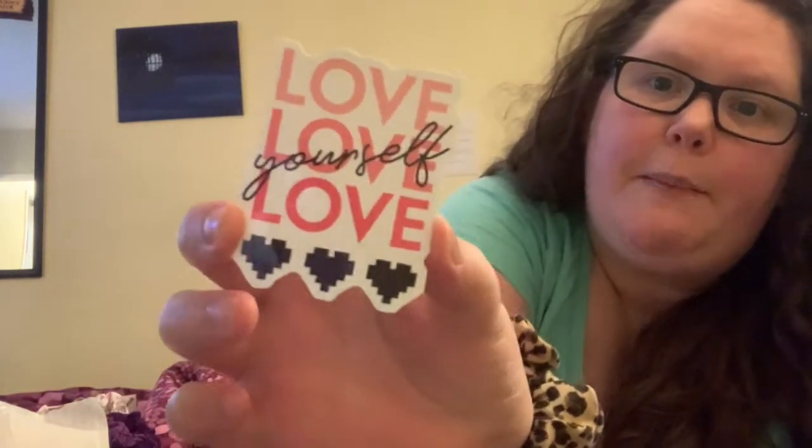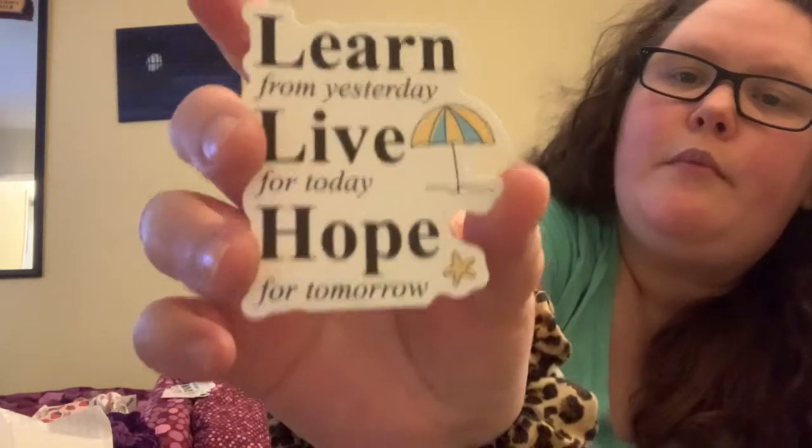I also got some motivational stickers from Treat Yourself by Ellie for my journal. One says 'Love Yourself,' another says 'Follow Your Dreams,' one says 'Run the World,' and the last one says 'Learn from Yesterday, Live for Today, Hope for Tomorrow.' I thought these were really nice for my journal.